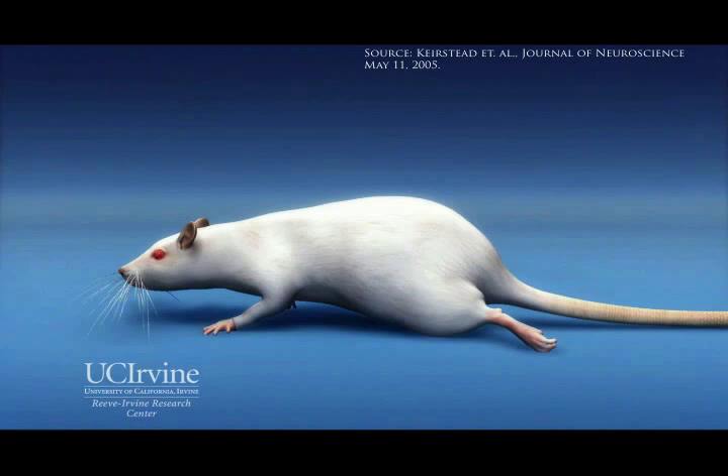This animation illustrates the results we obtained when we tested glial cells derived from human embryonic stem cells in a rat model of spinal cord injury. The actual animal data, graphically represented here, were published in the Journal of Neuroscience in May of 2005.